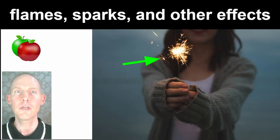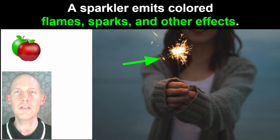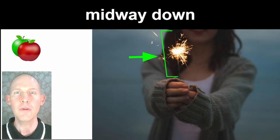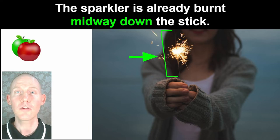A sparkler emits colored flames, sparks, and other effects. The sparkler is already burnt midway down the stick.